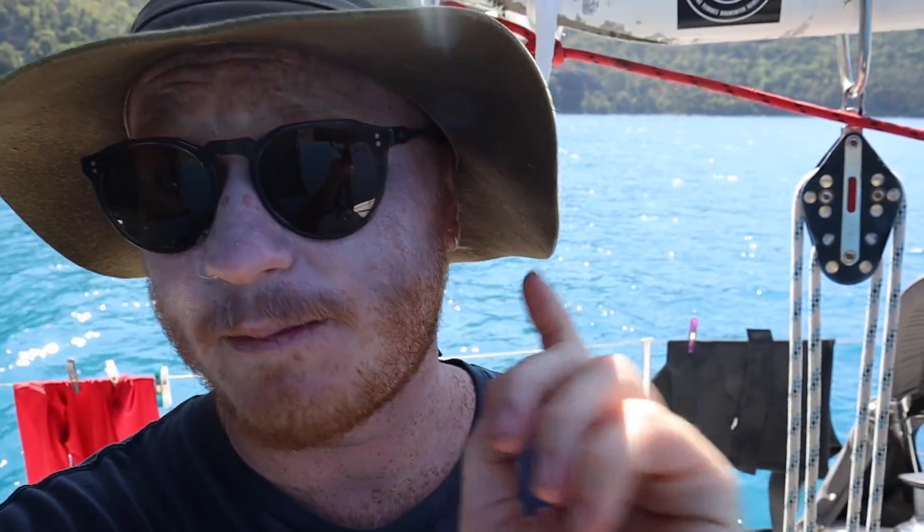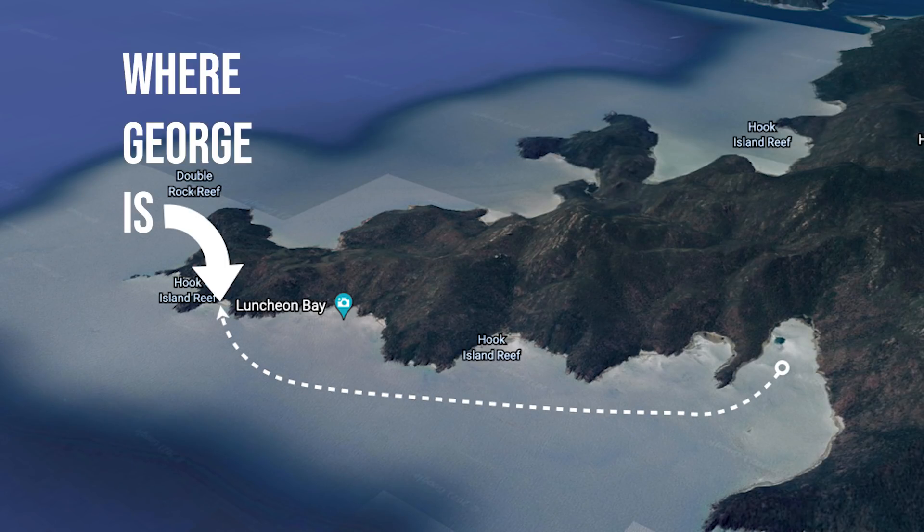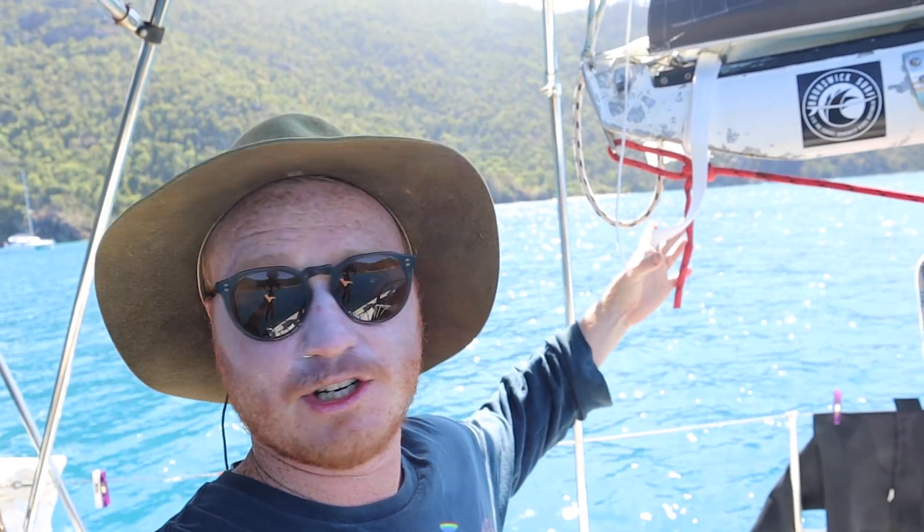We are going for a speedy trip, very speedy in fact, because we're taking a speed boat. We're getting picked up and we're going to zoom around the corner to a place called Manta Ray Bay, where there's a really famous fish called, I believe it's George. A big, big fish. Going in a fast boat to see a big fish.